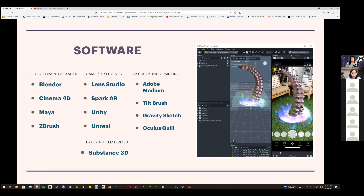In terms of game engines or XR engines: Lens Studio is Snapchat's AR software. Spark AR is Meta's AR software — Meta used to be called Facebook, just in case. Unity and Unreal are both game engines. For VR sculpting and painting: Adobe Medium (used to be called Oculus Medium, but Adobe acquired it), Tilt Brush, Gravity Sketch, and Oculus Quill — which is more of a VR painting tool.